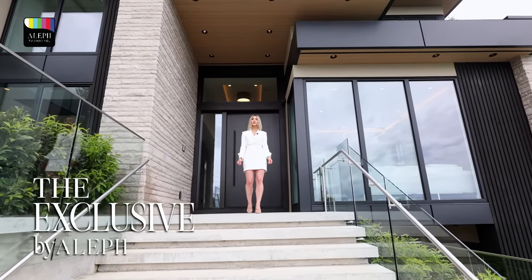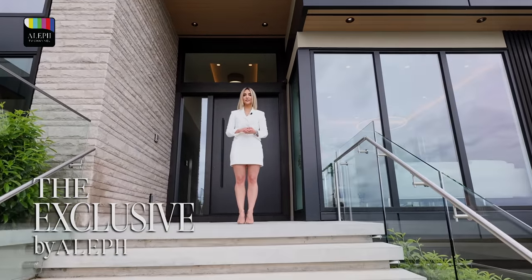Hi everyone, it's Paristy here. Welcome to the first episode of The Exclusive by LF.